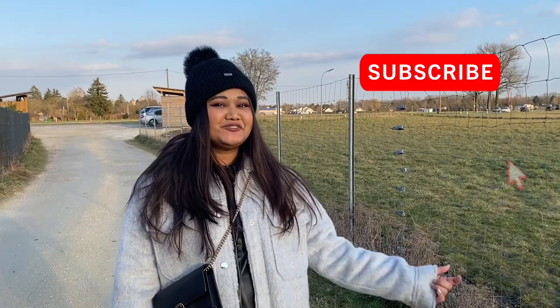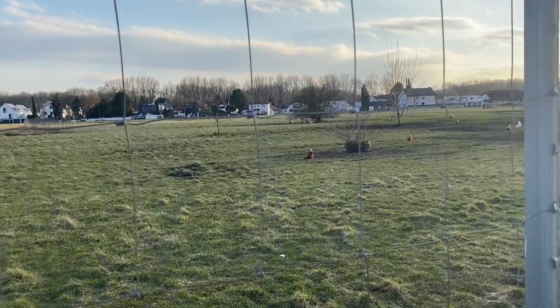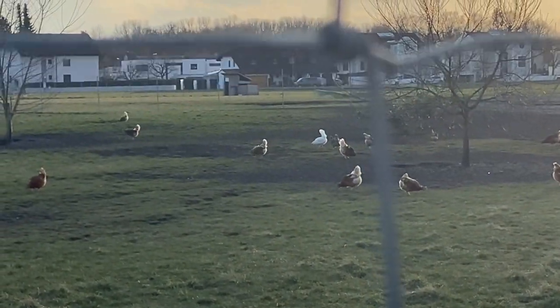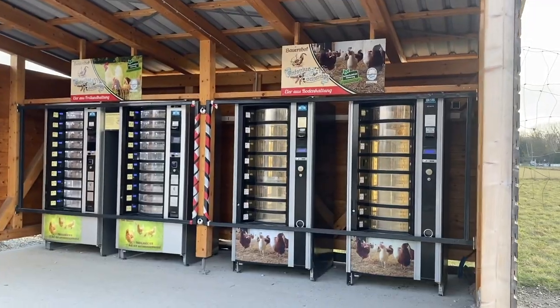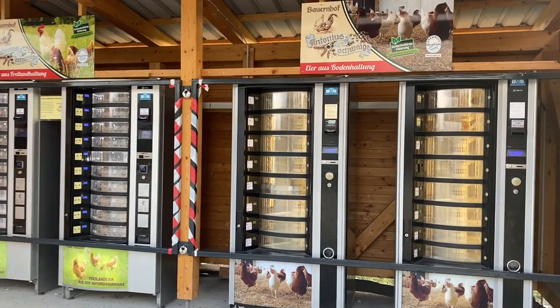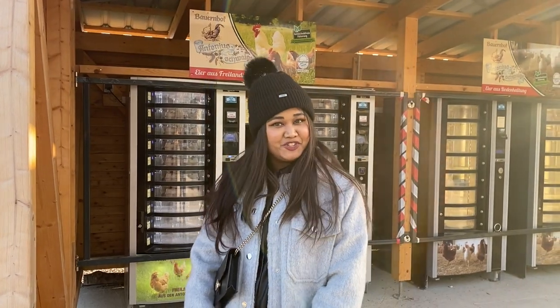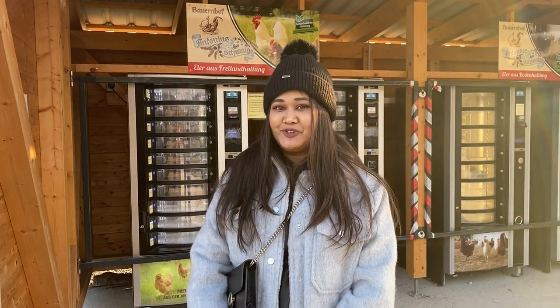So guys, this is where Missy comes every week to buy her favorite food. We are not talking about chicken — we are talking about eggs! Come on, let me show you. This is where Missy comes every week to buy her favorite food, which are eggs. This is an automatic vending machine for eggs, which in German they call it the Aya Automat.